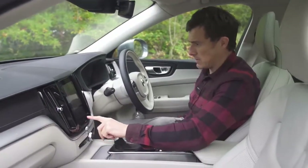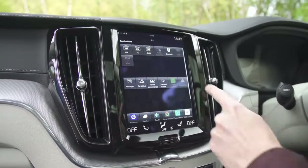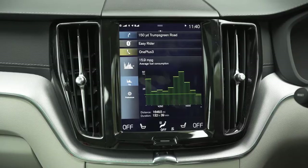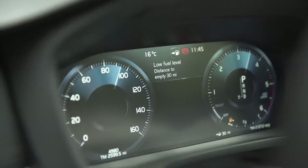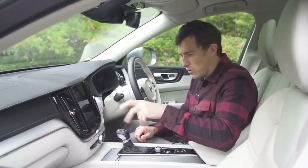That brings me on to the infotainment system, which is fairly nice to use. On the XC60 they have made the icons a little bit bigger than on the infotainment system in the XC90, so they're easier to operate and hit while you're on the move. I do still think the infotainment system isn't quite as easy to use as that in an Audi Q5 with a swivel wheel.